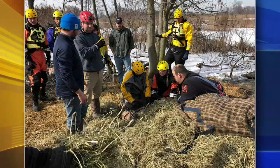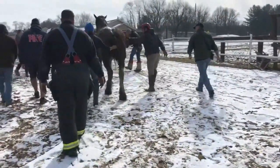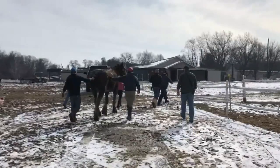Quite the effort, but it worked. Once back on land, a veterinarian covered the horse with blankets and hay to increase the horse's core temperature. After half an hour, Bubba was able to stand on his own again and was guided back to the stables.